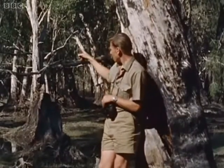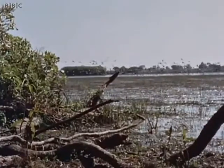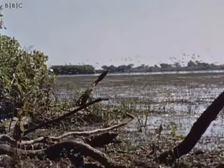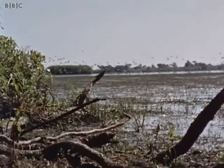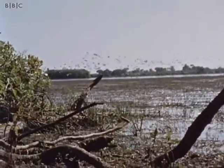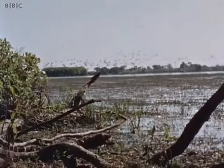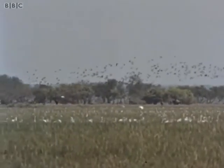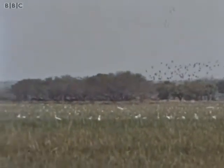Beyond these eucalyptus trees, the huge swamp begins that is the magpie geese's home, and on the edge of it we've built a small hide. During the past week or so, we've been sitting in that hide watching the geese and the other enormous flocks of water birds that have come here during the dry season to feed.